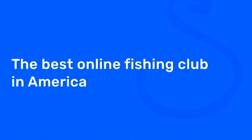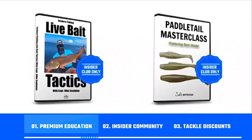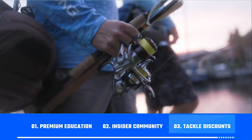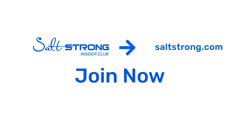If you're new to Salt Strong, just know that we're the best online fishing club in America, because we literally guarantee we're going to help you catch more fish while saving time and money on your tackle. We do this by providing premium education, a private insider community with thousands of reports published daily, and discounts on the best saltwater fishing tackle in the industry. We're looking forward to seeing you join us in the Salt Strong Insider Club soon — thanks again for watching.